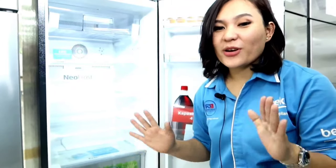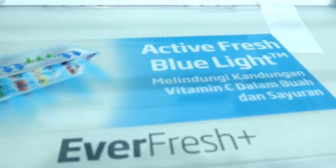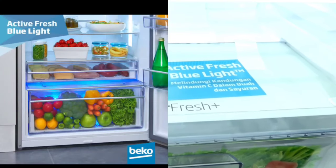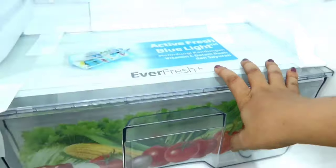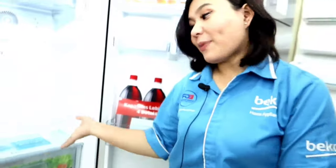Even more impressively, this Beko refrigerator has a feature called Active Fresh Blue Light. It is capable of protecting the vitamin C content in fruits and vegetables so that the fruits and vegetables we store still benefit from sunlight, as it can continue photosynthesis and produce vitamins. So fruits and vegetables stored in this refrigerator do not wilt quickly.